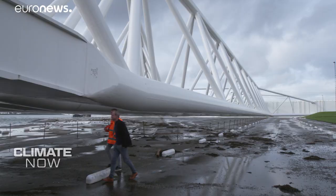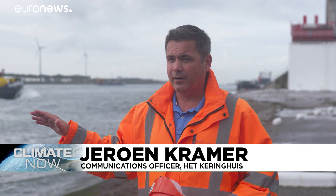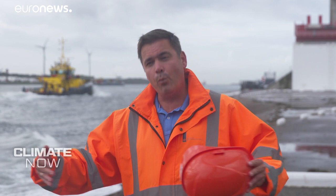The Dutch believe their barrier is good enough until at least mid-century. As sea level rise accelerates, you have to ask though — are they ever afraid? It's not fear of the water, it's calculating what water can do. We know what it can do, so there's a lot of respect for water. But we are very proud to say Dutch people fight against water but also work together with nature to make sure we can do everything right in the future.